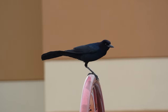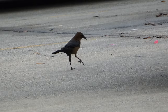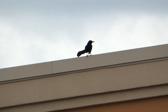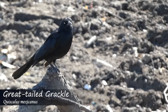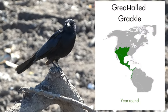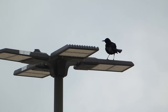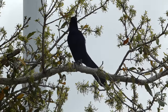Males are iridescent purple and black with a long tail and a long sharp bill. Females are smaller than males and are varying tones of chocolate brown. Boat-tailed grackles were once lumped with the similar great-tailed grackle, which can be seen further west, although some range overlap occurs along the Gulf Coast. Similarities in eye color, head shape, and birds learning the vocalizations of the other species can cause confusion in identification in these overlapping areas. Genetic work is currently being done to better understand the differences between these two species.